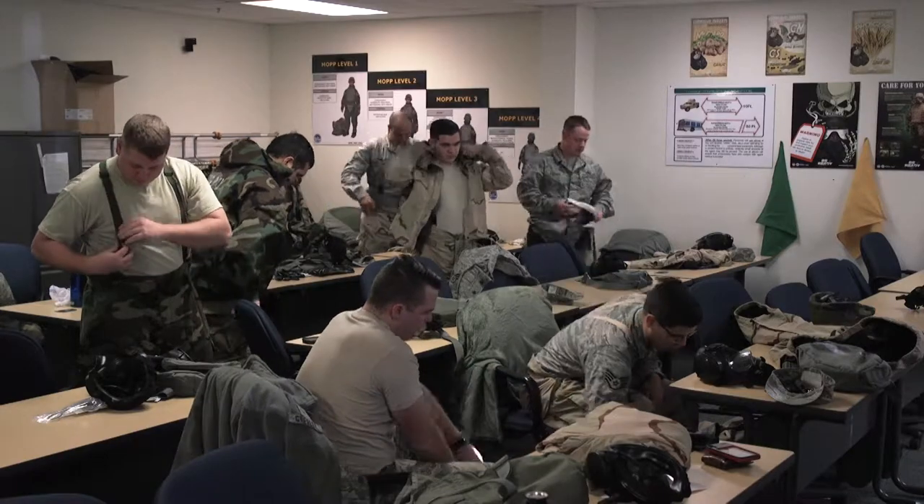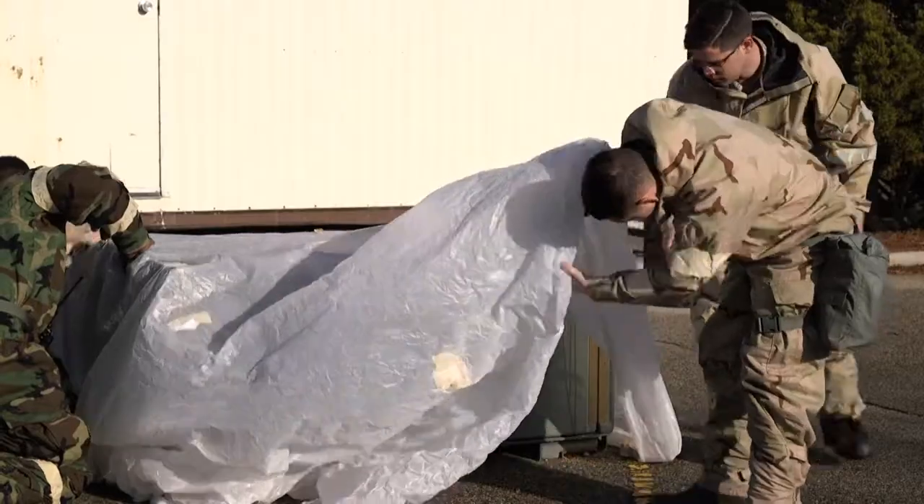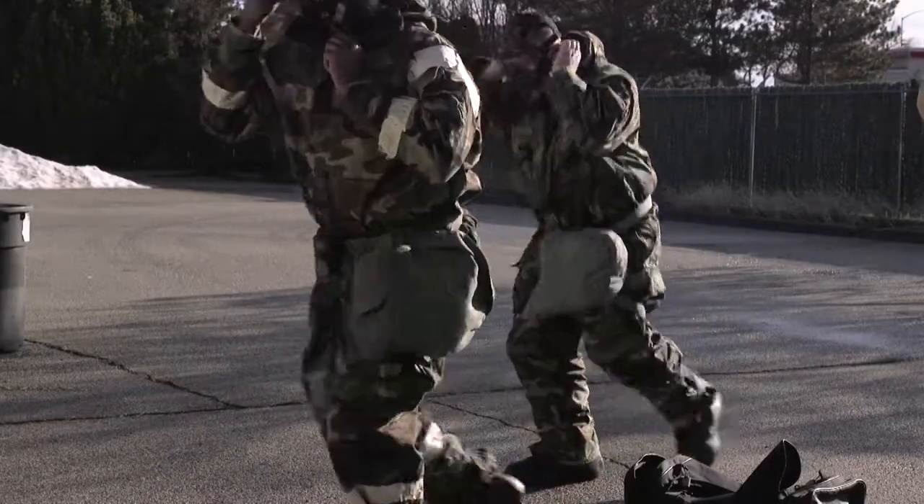Sergeant Zimmerman gives the tools needed to succeed by dividing his class into two separate post-attack reconnaissance teams. Airmen demonstrated what they've learned.